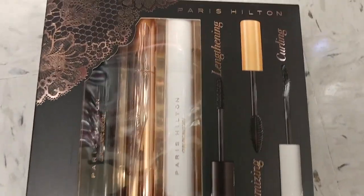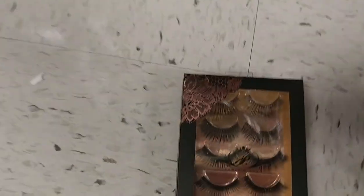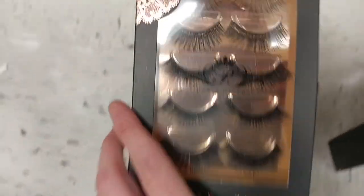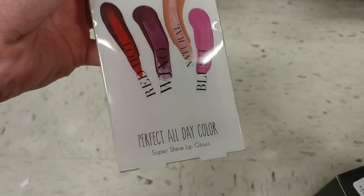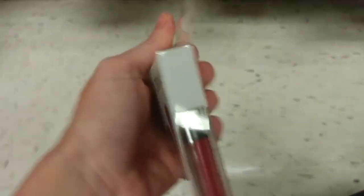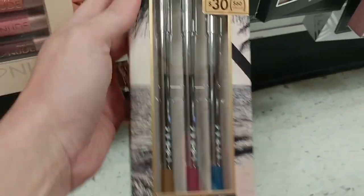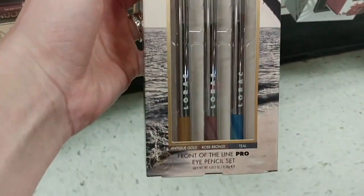We have the MAC Very Valuable Retro Matte Liquid Lip Color Kit — a kit of three — for $24.99. We have the Paris Hilton Mascara Trio, three mascaras for only $4.99, and the Paris Hilton Live Love Sparkle Lashes — I think there were six lashes in there — also $4.99. We got the Ellen Tracy lip gloss set with four glosses for only $2.99. And the Lorac Front of the Line Pro Eye Pencil Set — three pencils in beautiful colors — for $9.99.